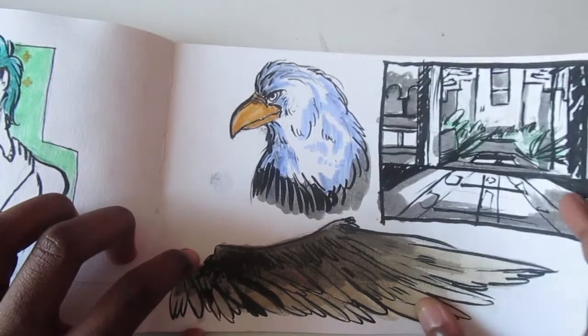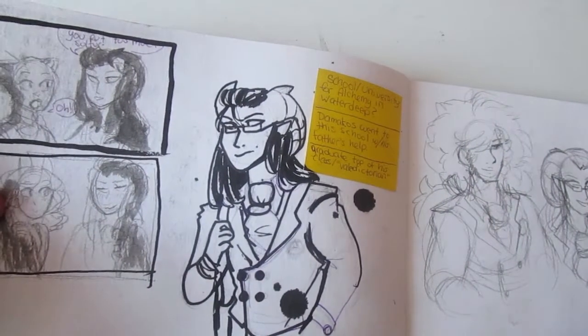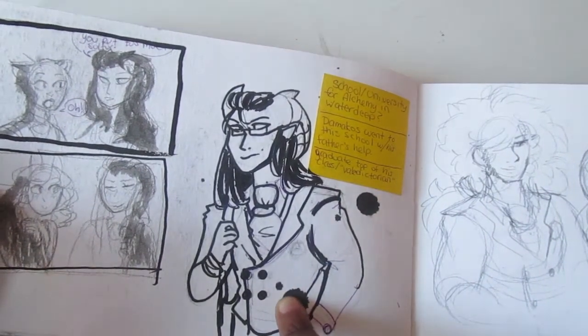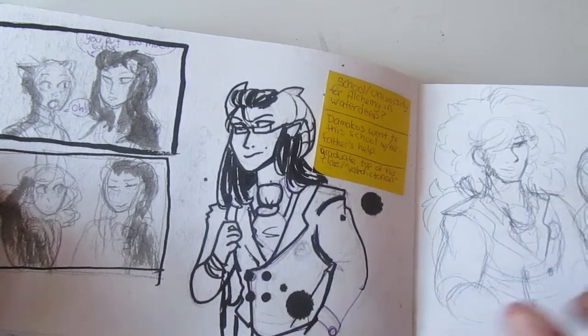Drew some birds, then a museum — a little sanctuary spot, which is nice. Then I opened my Pentel brush pen on the plane and remembered that I shouldn't have — it kind of leaked out and I had to close it right away.